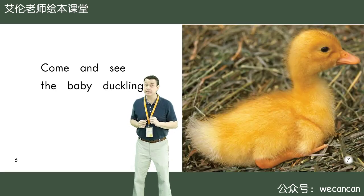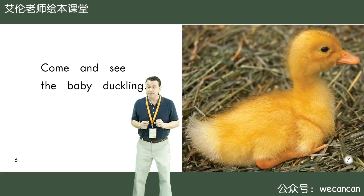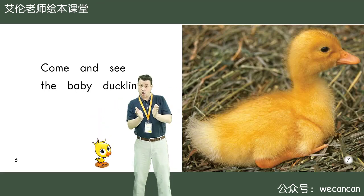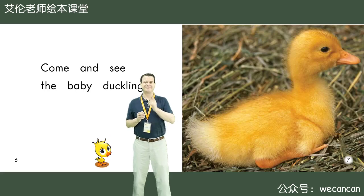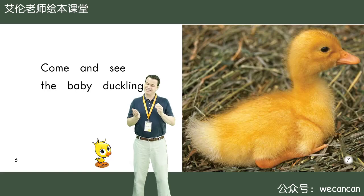Come and see the baby duckling. Friends, is the duckling big or small? Yes, that's right. The baby duckling is very, very small.